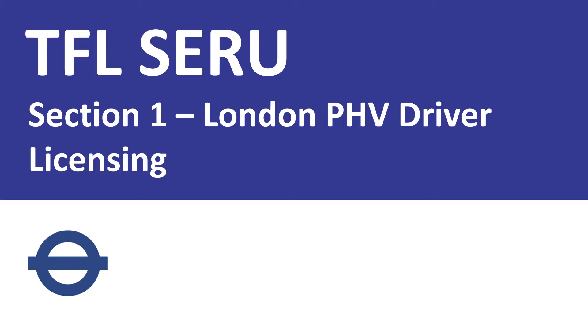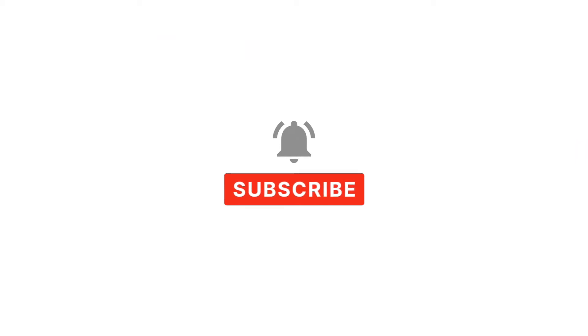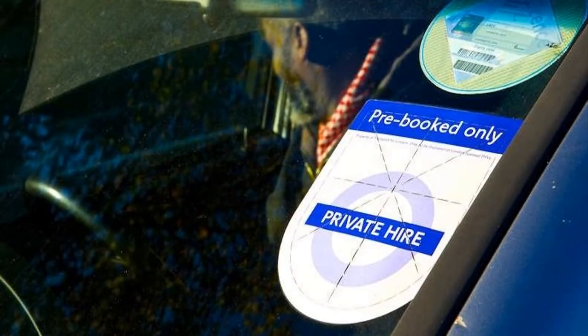Before moving into the video, please subscribe and press the bell icon — then you will get a notification once I upload a new video. Now let's start Section 2.